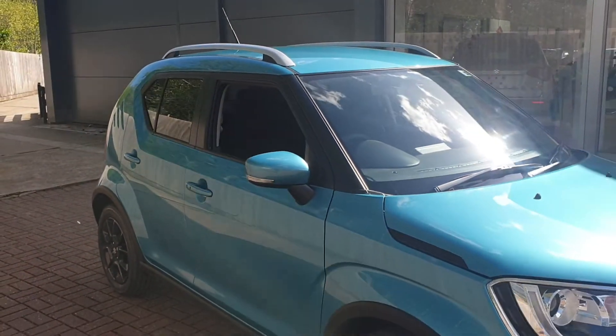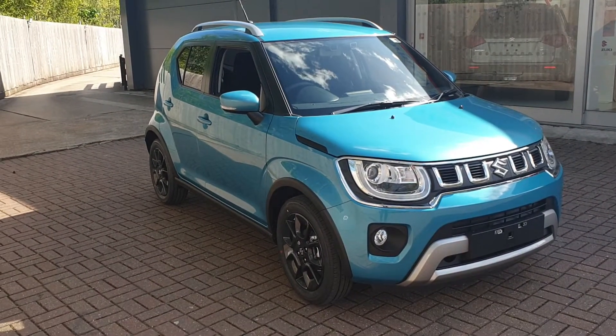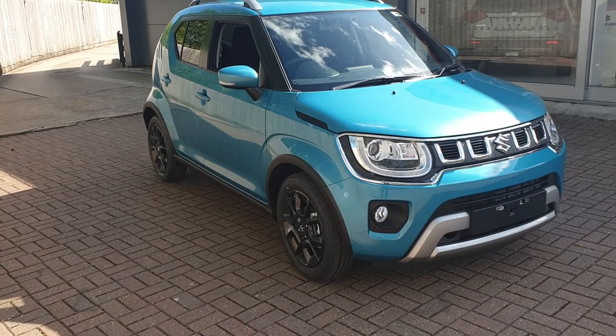If you would like to book a test drive in this vehicle or any other vehicle we have here at Canterbury Suzuki, please phone us on 01227 931 888.